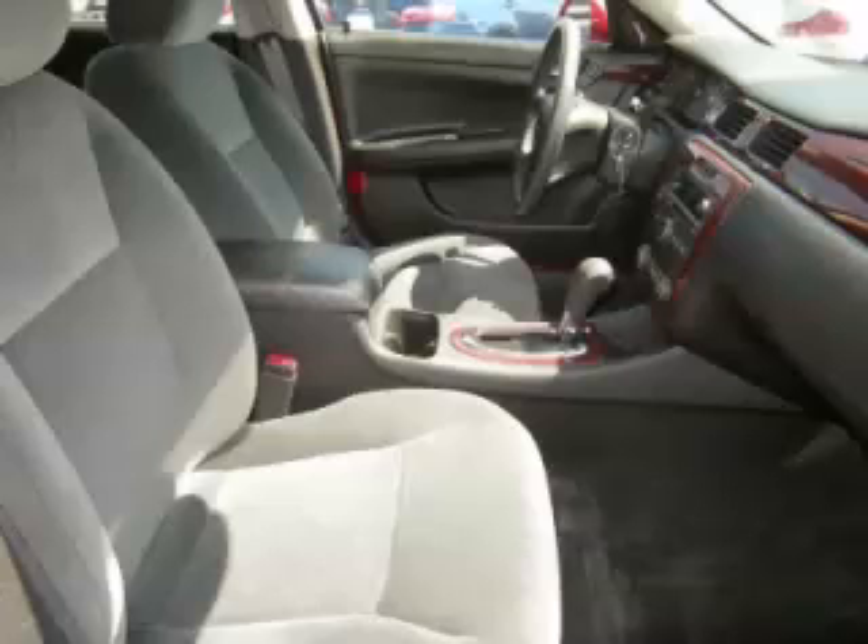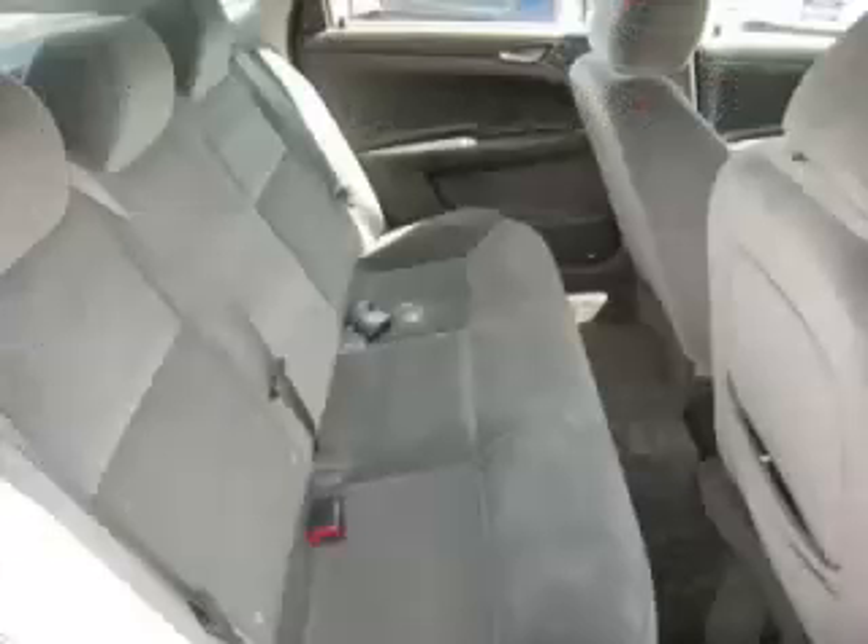Call now to schedule a test drive at Autotown GMC located in Gladstone, Oregon, and remember to ask about our no interest financing.